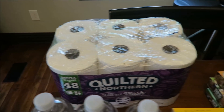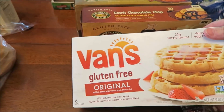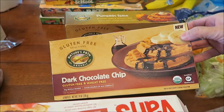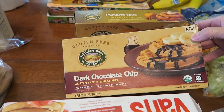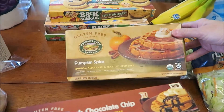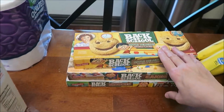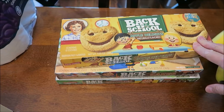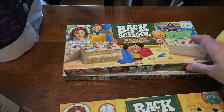At Kroger, I bought some Van's gluten-free waffles; I haven't had them in a while. These say they're new, but I'm not sure if they are — they're the Nature's Path dark chocolate chip. Then I bought my favorite pumpkin spice.